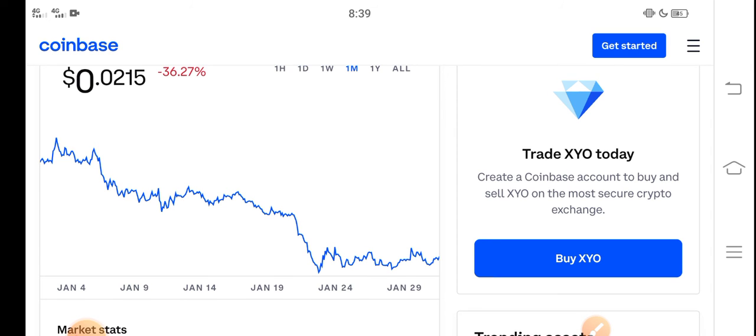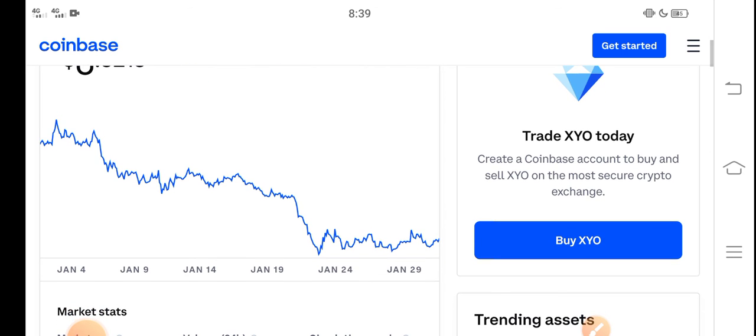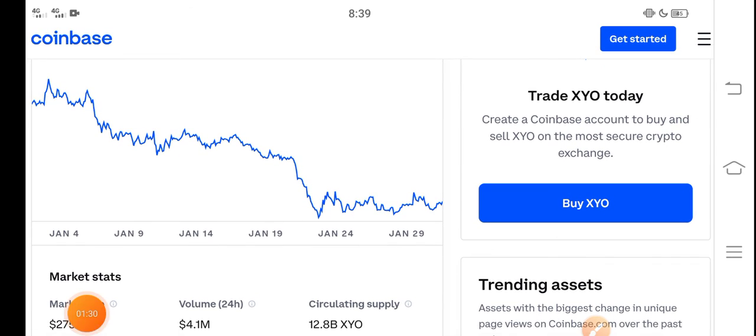For holders I recommend holding. And if you want to buy XYO token, it's a really good time for buying, because the price is very cheap in the market — it's already dumped down over the last 30 days. Now there's a possibility that the price will pump and increase. What's your opinion and prediction? Please share in the comments.